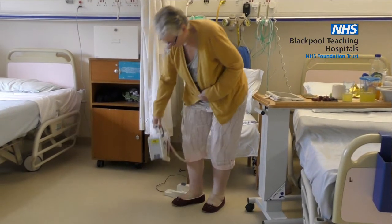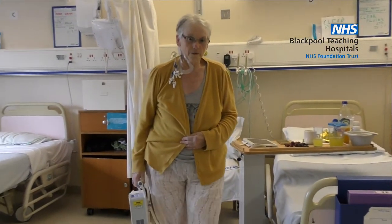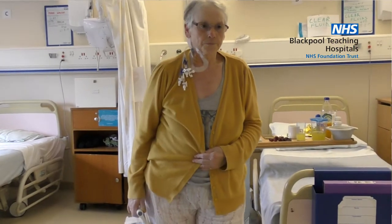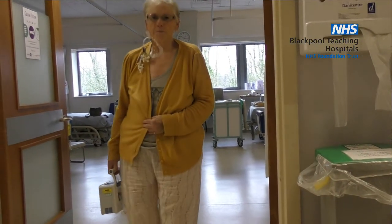The digital drain allows us to mobilize the patient easily without connecting them to wall suction. The patient does not have to be bound to the chair or the bed — they can mobilize very easily.